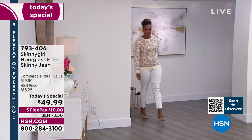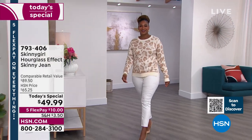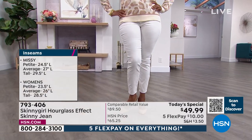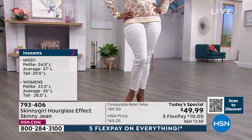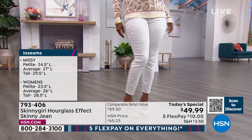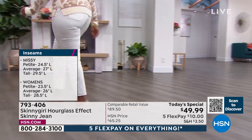In terms of lengths: missy petite is 24.5", average is 27", tall is 29.5". Women's petite is 23.5", average is 26", tall is 28.5". Selah is our plus-size model — she's in a size 12 or medium. I'm going to suggest go true to your size.